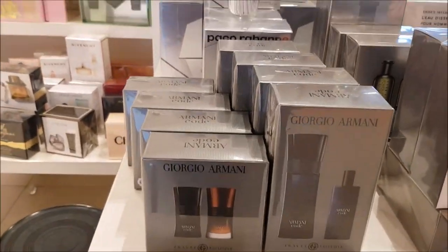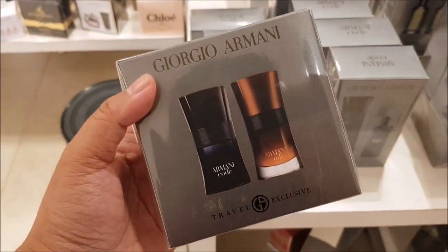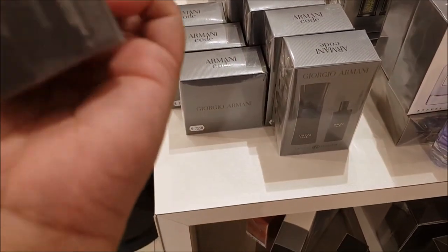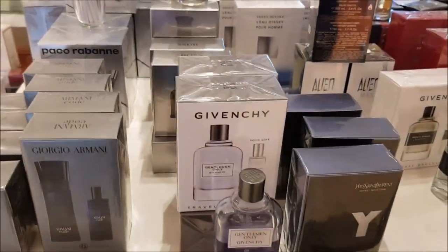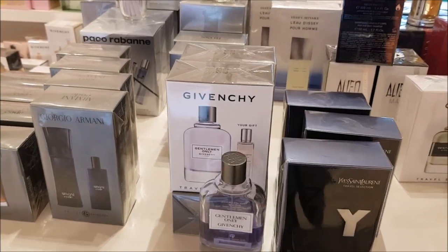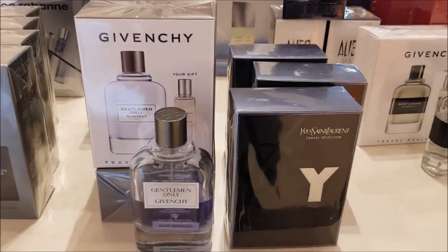I just want to say that this is not the duty-free part of the airport. This is just a perfume store in the airport that's open to all of the public. So I'm just showing you guys what they have for selection.